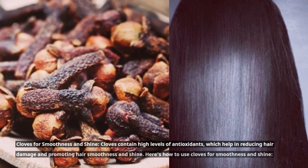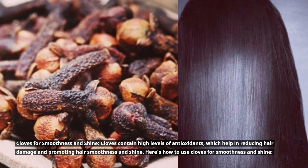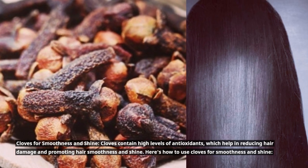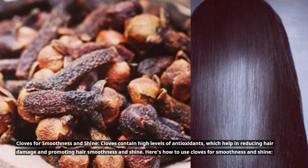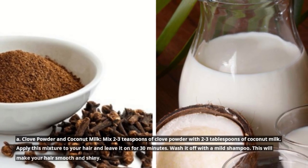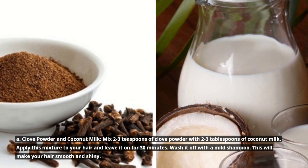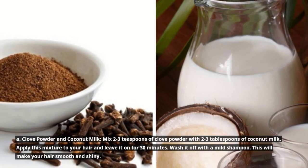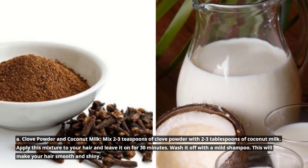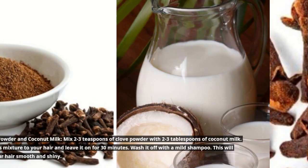Cloves for smoothness and shine. Cloves contain high levels of antioxidants, which help in reducing hair damage and promoting hair smoothness and shine. Here's how to use cloves for smoothness and shine. A. Clove powder and coconut milk: Mix 2 to 3 teaspoons of clove powder with 2 to 3 tablespoons of coconut milk. Apply this mixture to your hair and leave it on for 30 minutes. Wash it off with a mild shampoo. This will make your hair smooth and shiny.